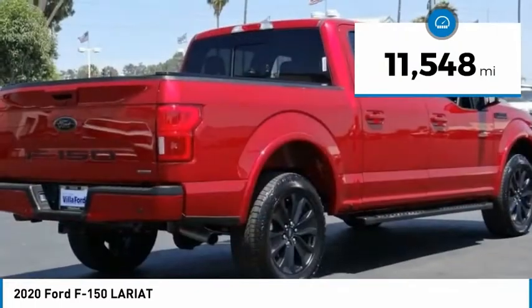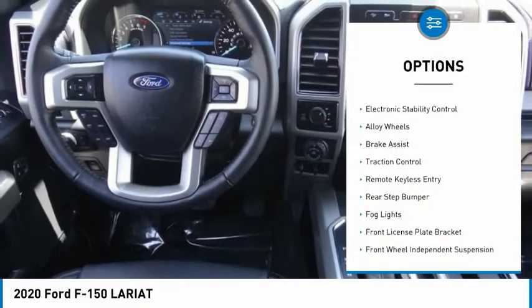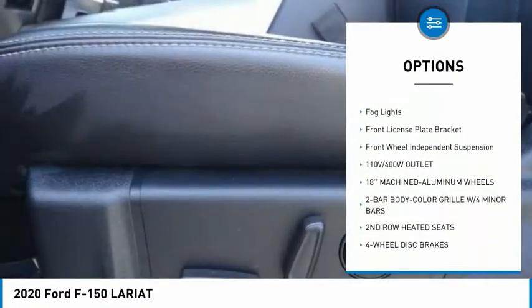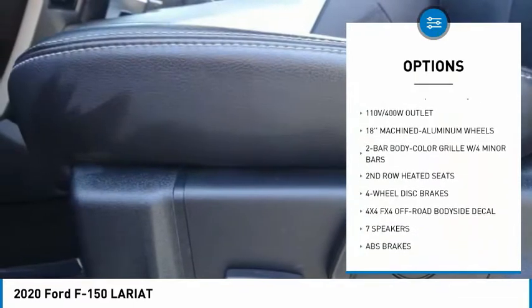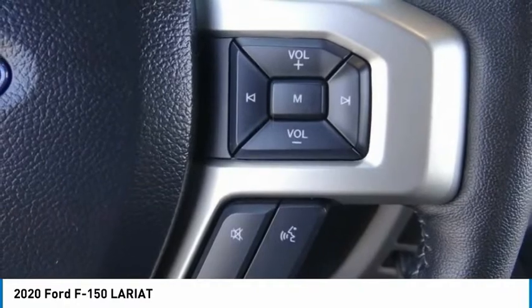This vehicle has less than 15,000 miles. Here are some of this vehicle's great options: hill descent control, electronic stability control, alloy wheels, brake assist, traction control, remote keyless entry, rear step bumper, fog lights, front license plate bracket.